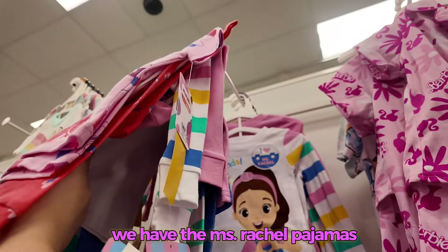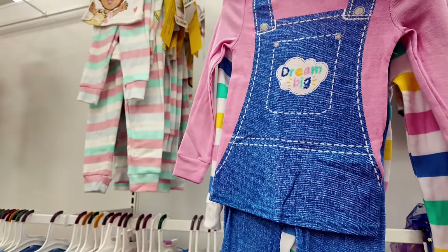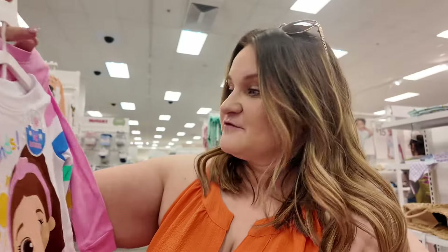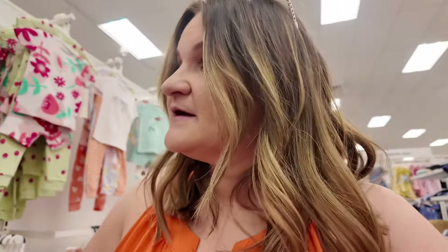Behind the Mickeys we have the Miss Rachel pajamas — it has Miss Rachel with the striped pants. Look at this, you can match Miss Rachel! This is so cute, but they are long sleeves and it's already hot, so I'm going to grab these in the next size up so he can wear them this winter — getting them in a 3T. Some people will say these are technically girls', but I don't believe in girl and boy colors and he really loves Miss Rachel.